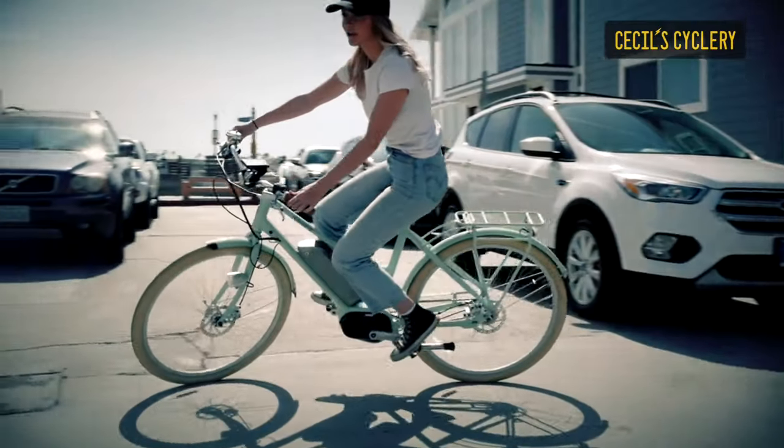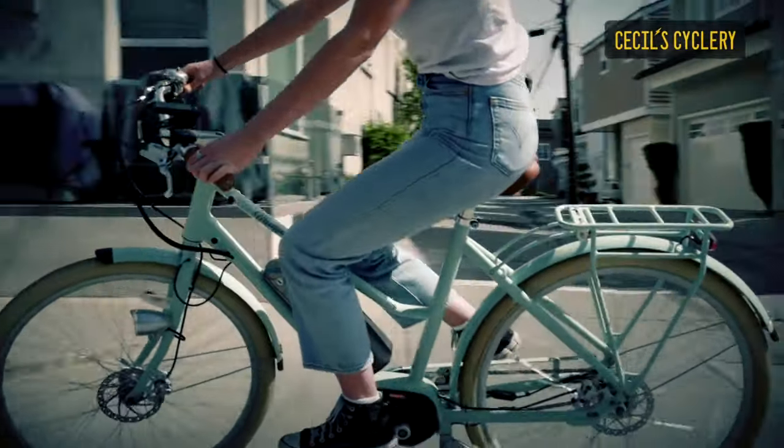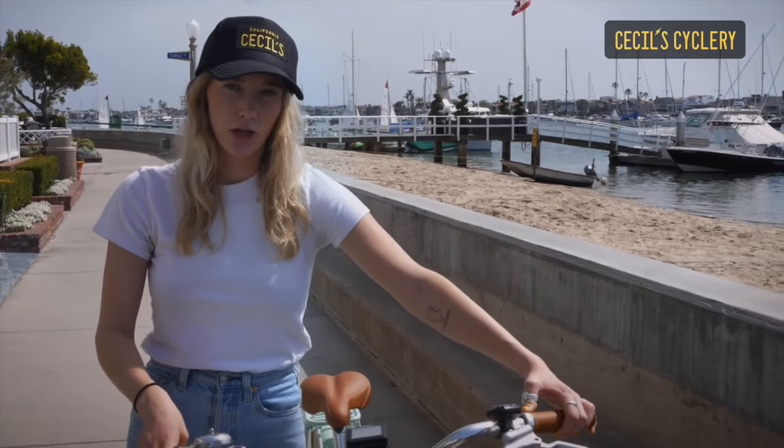It can go up to 75 miles on one charge. It's different in that way because it doesn't have a throttle — it's only pedal assist — but you are able to go way further on one charge than a normal electric bike.